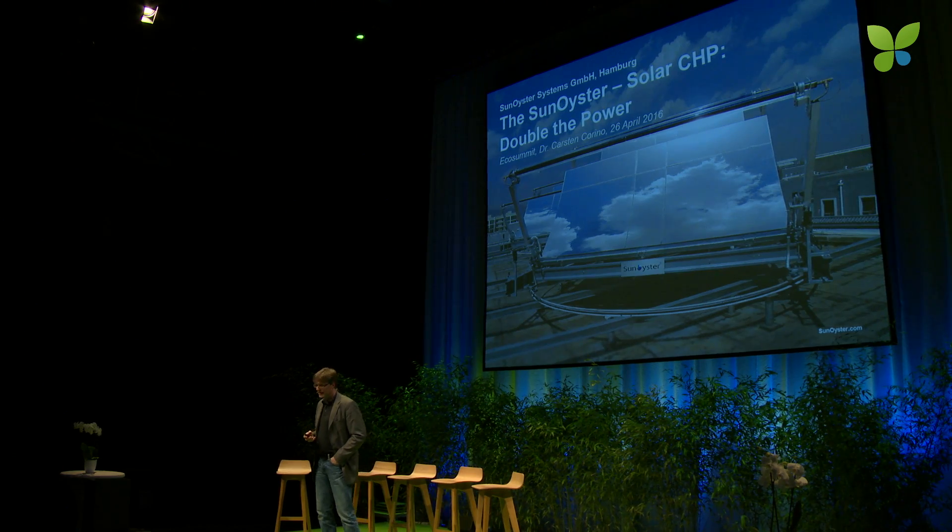Hello ladies and gentlemen. Sun Oyster Systems is developing a concentrating solar technology. That is also the reason why we are based in sunny Hamburg.